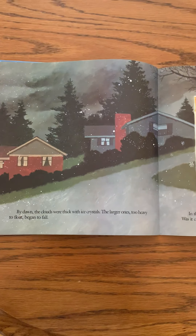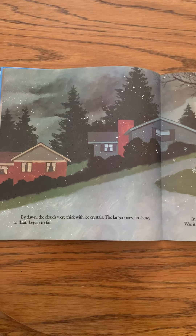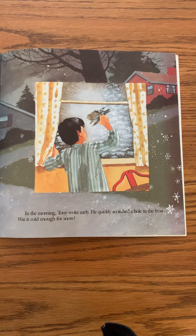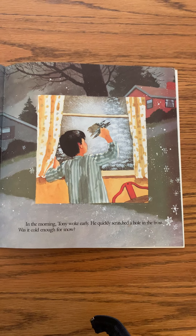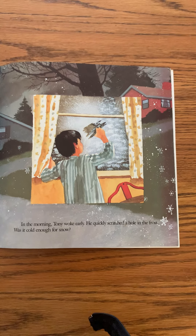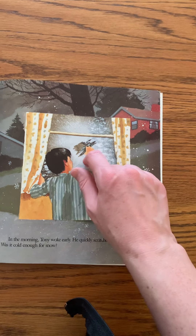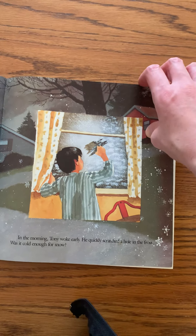By dawn the clouds were thick with crystals. The larger ones, too heavy to float, began to fall. See the snow starting to fall? In the morning Tony woke early. He quickly scratched a hole in the frost. Was it cold enough for snow? This time it didn't evaporate — it actually turned into ice crystals, or frost, on his window.